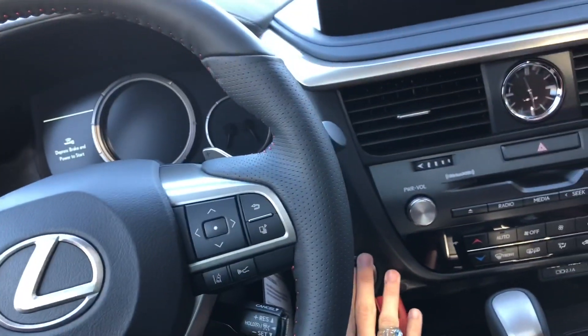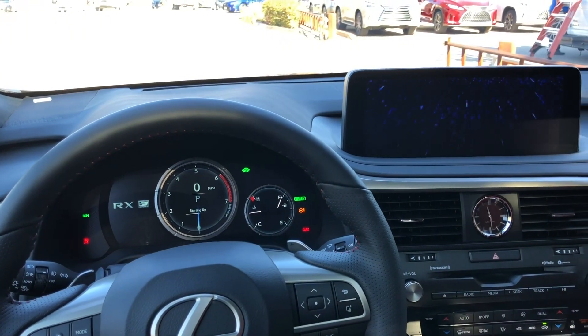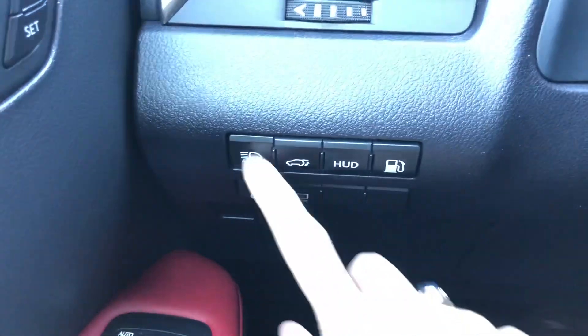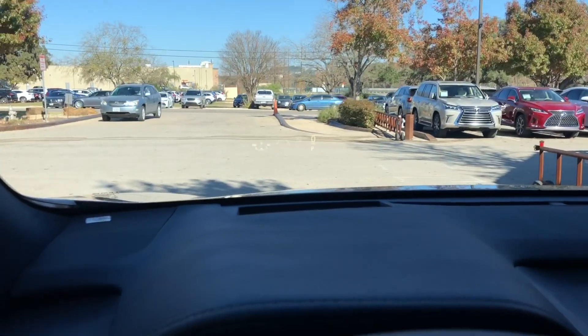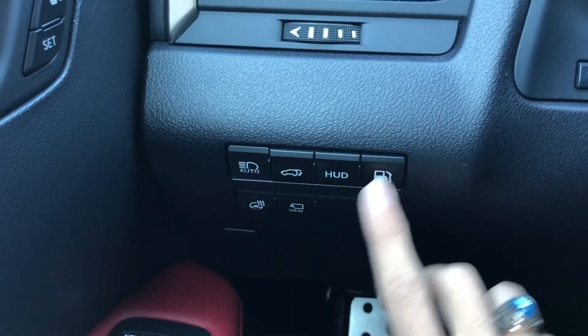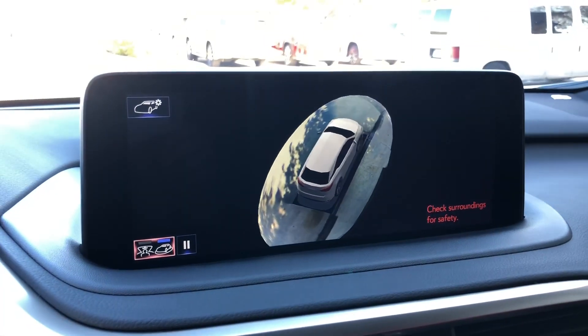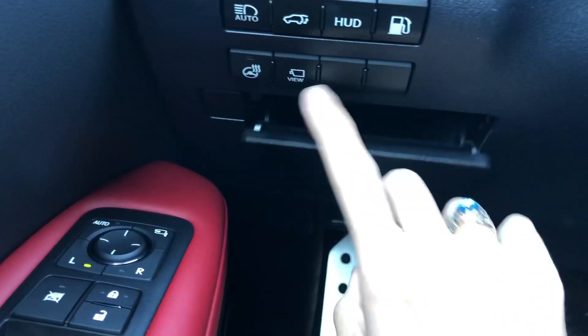Let's go ahead and start the vehicle. On this side of the vehicle we have our switches for our automatic high beam, rear tailgate, and heads-up display. This will display vehicle information on our windshield. We also have our gas release, heated steering wheel, and panoramic view monitor, which gives us a bird's eye view of the vehicle's surroundings. Below that we have our storage compartment along with our hood release switch.